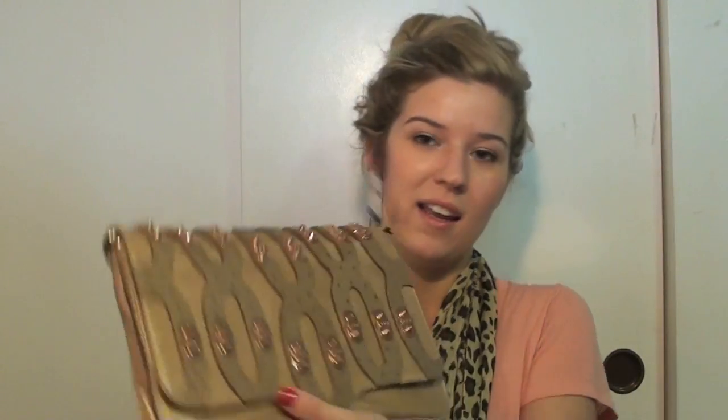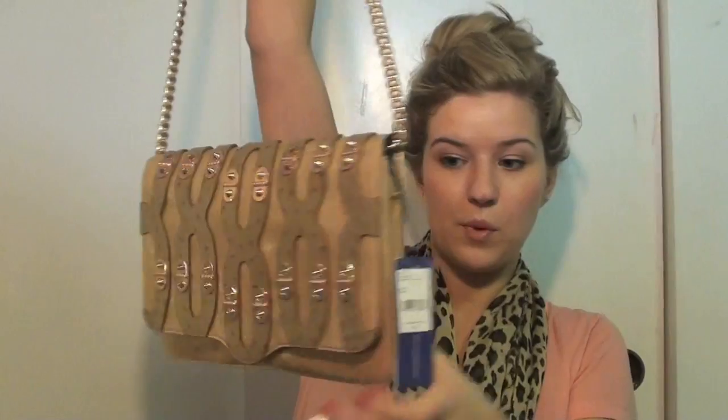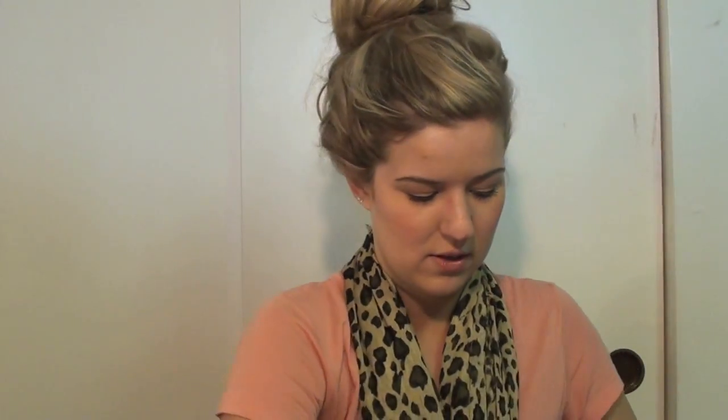This is the Getaway Clutch by Rebecca Minkoff. Originally $495, I paid $295 — still a lot, but I saw it and fell in love. It's a taupe clutch with rose gold detailing and a long strap, really pretty. It's definitely bigger than the Mini MAC.